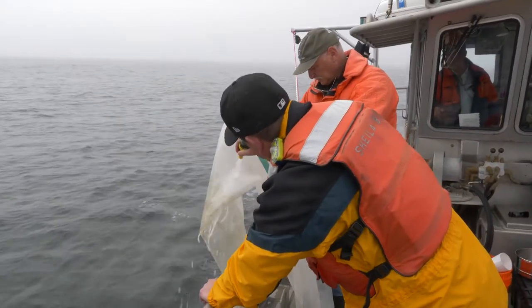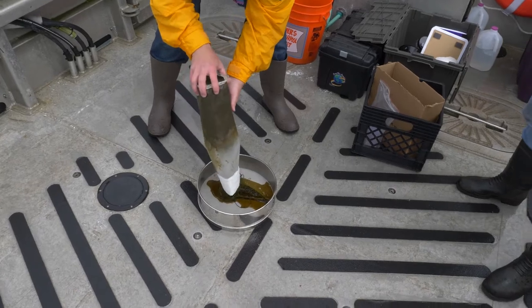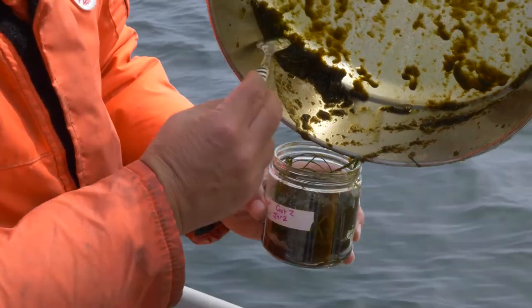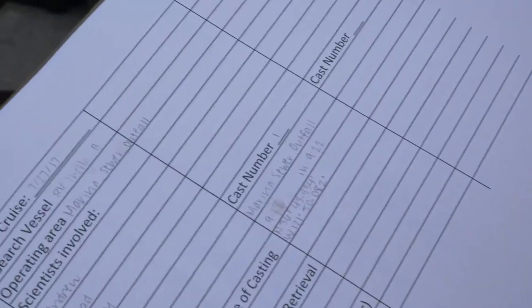After retrieving the net, we rinse everything collected out of the cod end and into sample jars for later detailed processing in the lab. During the deployment, collection, and retrieval, detailed notes are taken regarding the location and other important factors such as sea conditions.